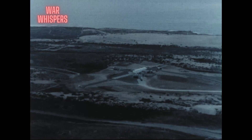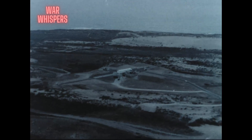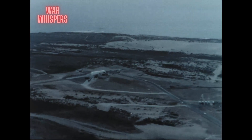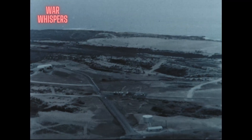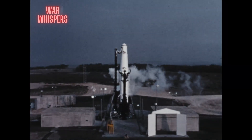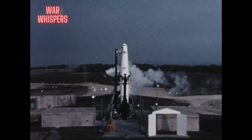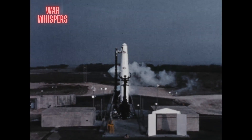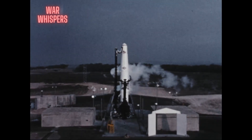At Vandenberg Air Force Base, California, construction of the Thor Intermediate Range Ballistic Missile Training Facility was initiated and, to a great extent, completed during 1958. Thor Missile 151, after undergoing all major subsystems tests, was delivered to Launch Pad 1, Complex 75-1, where it was subjected to a series of all systems tests and countdown exercises.